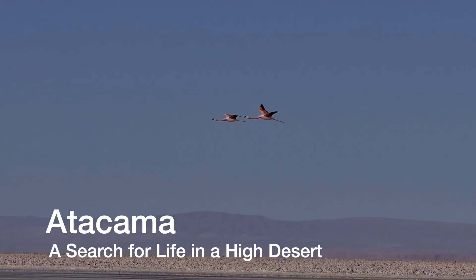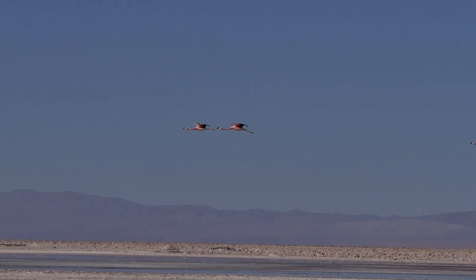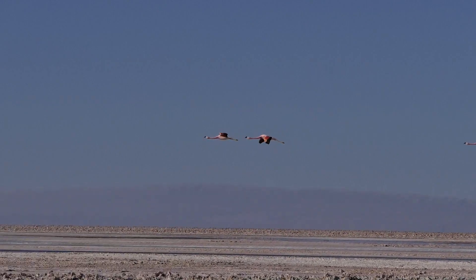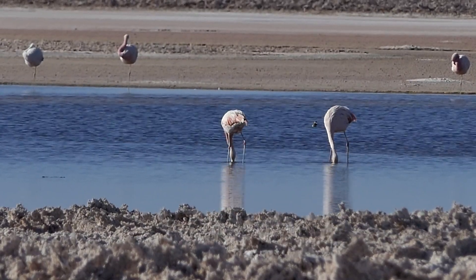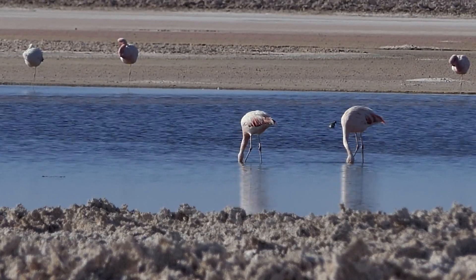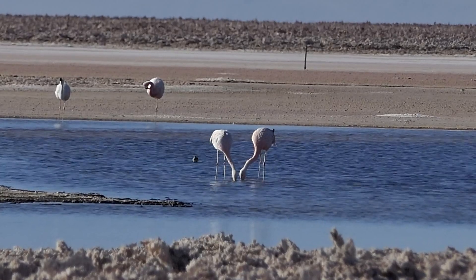Flamingos are one of the most recognizable birds in the world, and here at the edge of the Atacama Desert, we find three of the world's six flamingo species. What looks like a dance is using their feet to stir up the bottom while they hold their bills upside down to filter out food from the water.